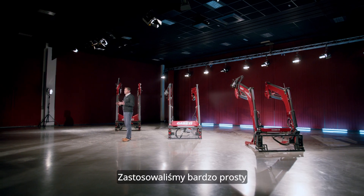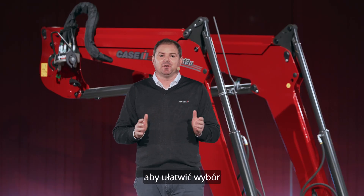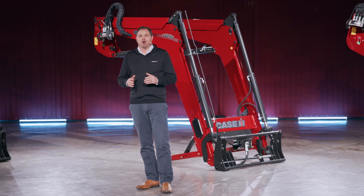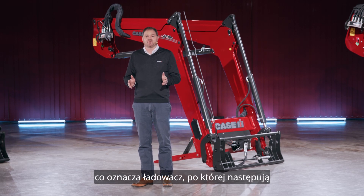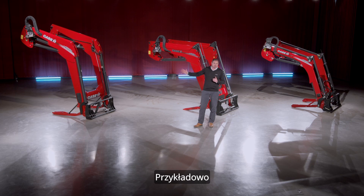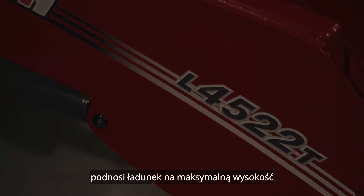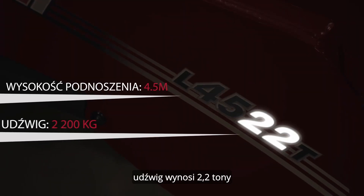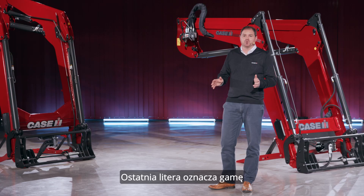We have adopted a very simple numbering across the three ranges to make selection simple and load lift ratings easily understandable. All models begin with an L for loader, which is followed by two pairs of numbers. As an example, this L4522T model lifts to a maximum height of 4.5 metres and has a maximum lift capacity of 2.2 tonnes. The final letter denotes the range.